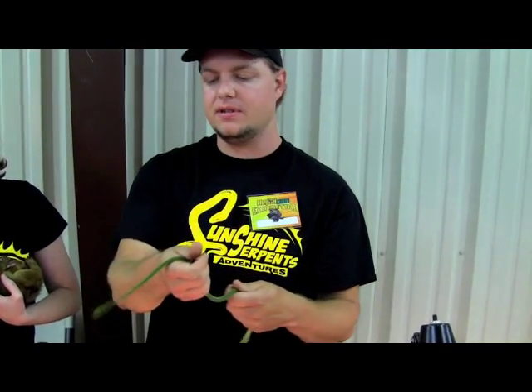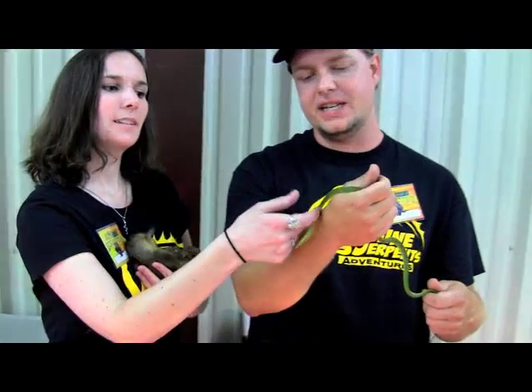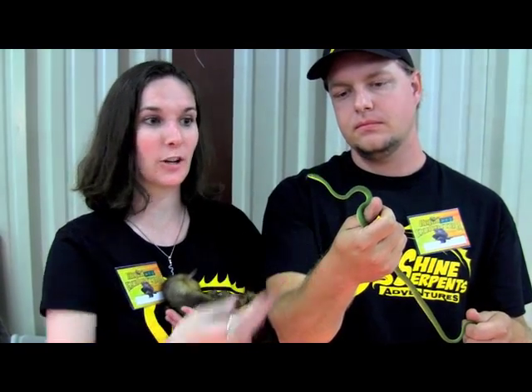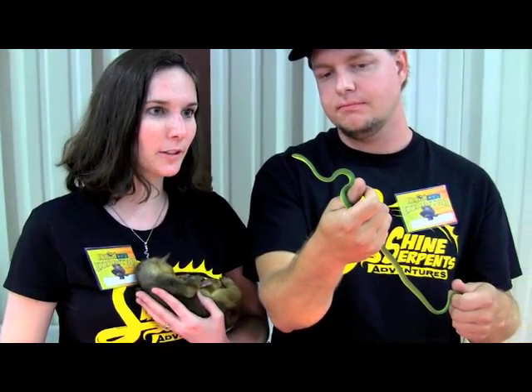They make great display animals, and Lisa can tell you a little bit about how we care for them in captivity. We can keep them in a tank with other rough green snakes and frogs, actually, because they eat crickets, and so they're really, really easy to take care of, and they make really great pets.